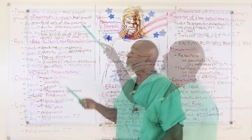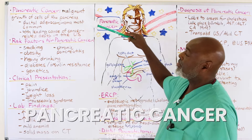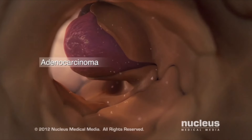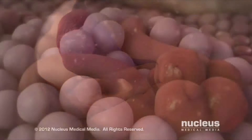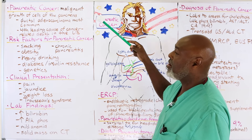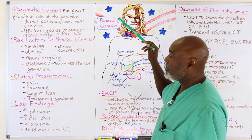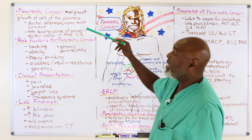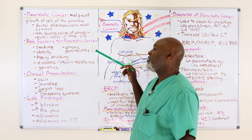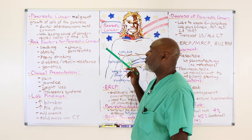Pancreatic cancer is a malignant growth of cells in the pancreas. Ductal adenocarcinoma is the most common type. There are other types of pancreatic cancer that are endocrine in origin, but we're specifically talking about adenocarcinoma in this lecture. The rest are super rare and associated with certain syndromes. Pancreatic cancer is the fourth leading cause of cancer-related death in the United States.